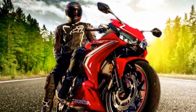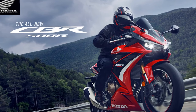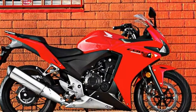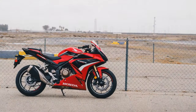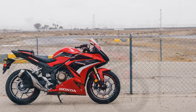6. Comfortable ergonomics — The bike offers a comfortable rider's seat and an accommodating pillion seat, ensuring a pleasant experience for both the rider and passenger during longer rides. 7. Fuel efficiency — The CBR 500R is known for its commendable fuel efficiency, making it an economical choice for riders concerned about their running costs.